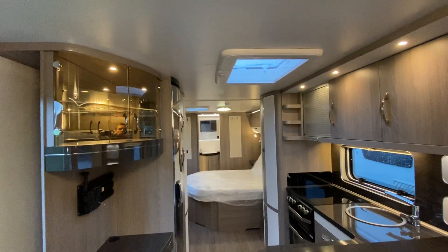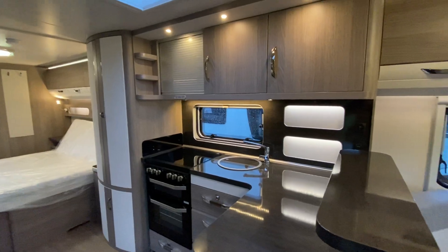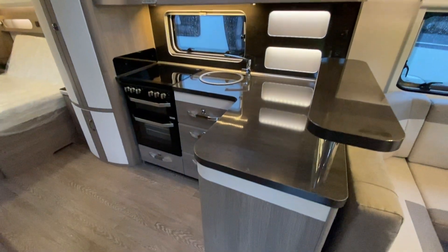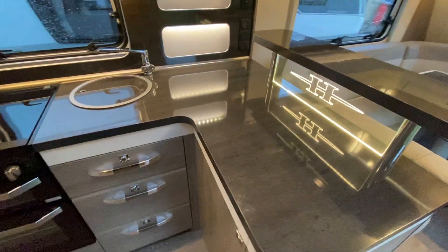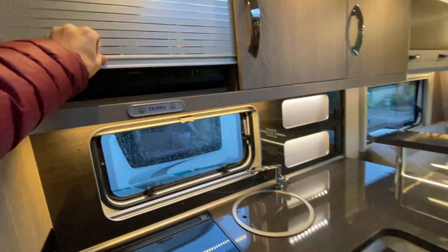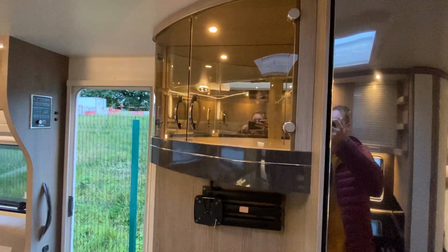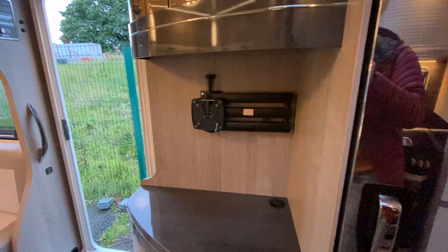Full LED lighting throughout - looks really nice. There's a large L-shaped kitchen unit, metallic microwave, and a cocktail cabinet that's illuminated. You've also got the TV bracket on an extendable arm.